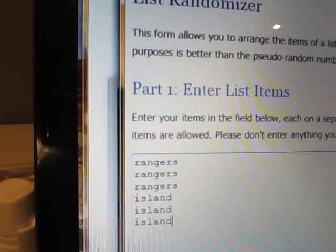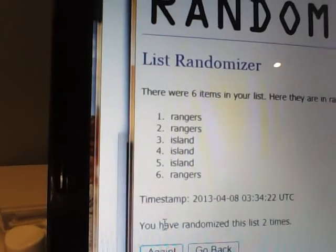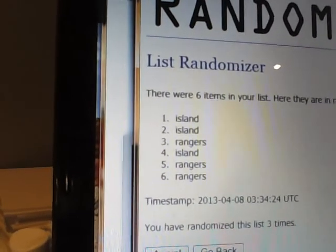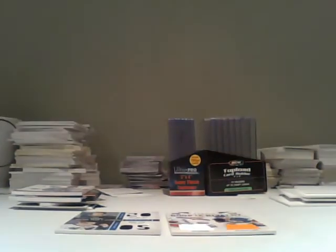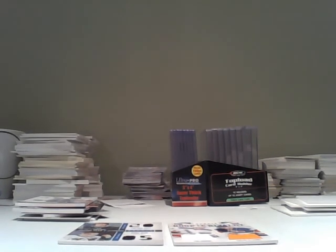Rangers and Islanders, same rules. And the Islanders win. Congratulations to whoever purchased the Islanders. Thanks, everybody, for taking part in the break. We'll work again real soon. Bye.